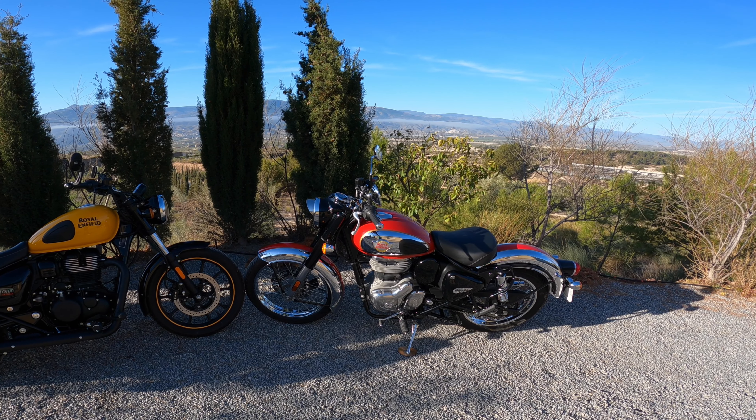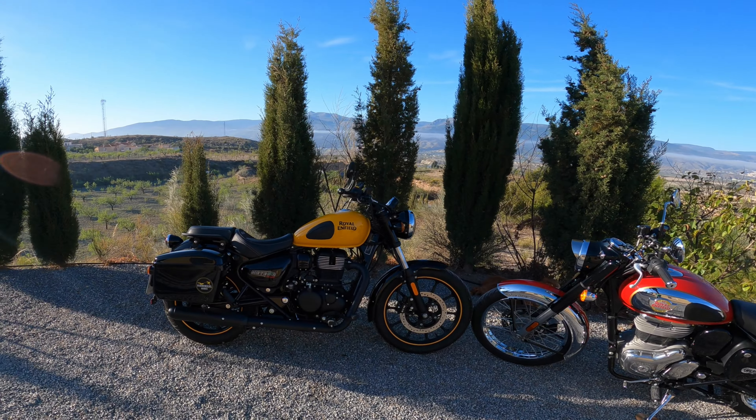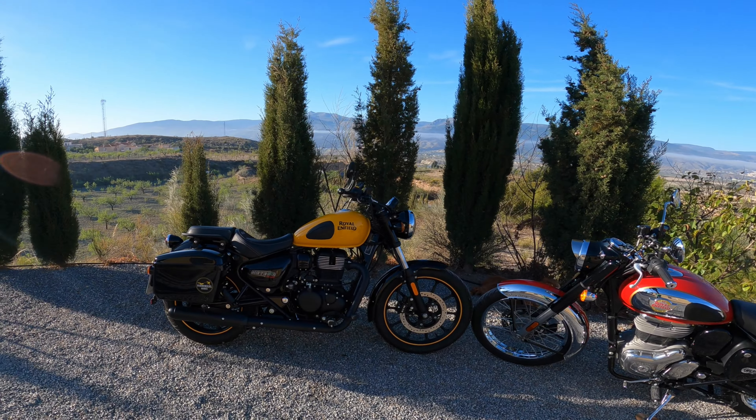Welcome to my final comparison between the Meteor 350 and the Classic 350. This video is a follow-up to a video I filmed a year ago when I just picked up the Classic 350, where I gave my initial first impressions comparisons. Now 12 months later, with 4,000 kilometers on the Classic and 8,000 kilometers on the Meteor — the Meteor I've had for nearly two years, the Classic for one year — I thought I'd revisit the two bikes and see if those original comparisons still hold true. I'll link to that original video in the description.